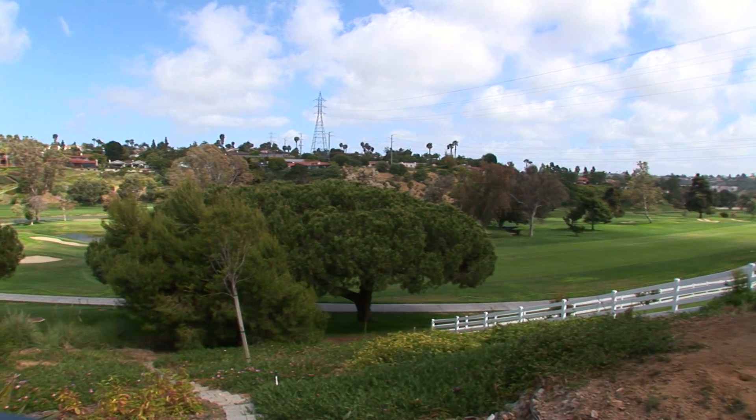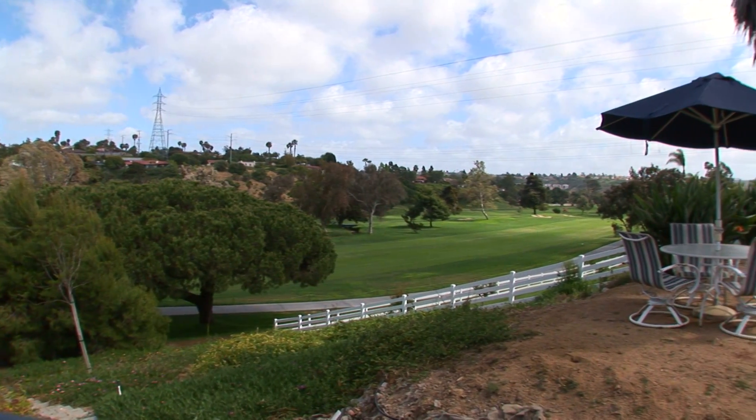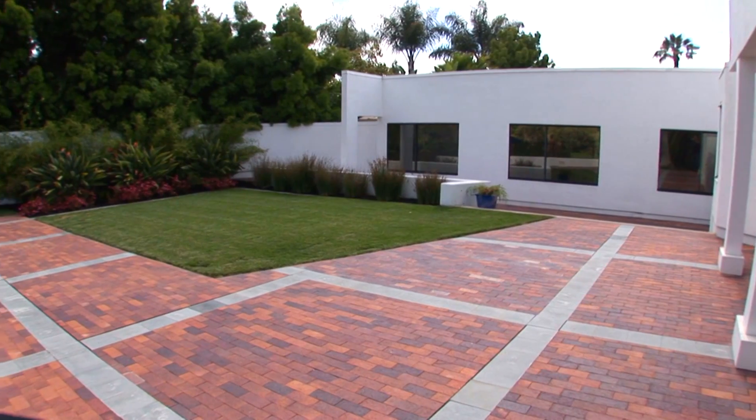If you like golf courses, you're here in La Costa on the second hole. Or if you just like open space, I have plenty here for you to enjoy. I think you should come visit 2070 Coletta as soon as you can. Thanks for watching.